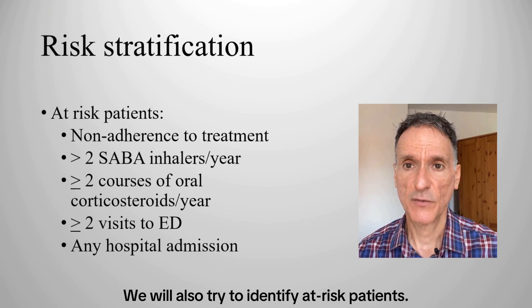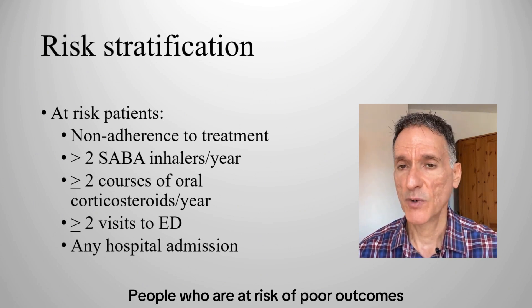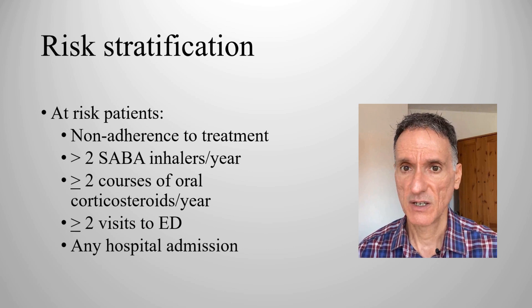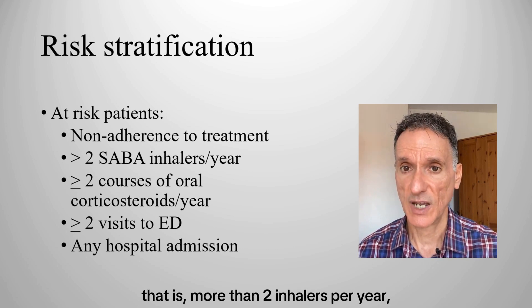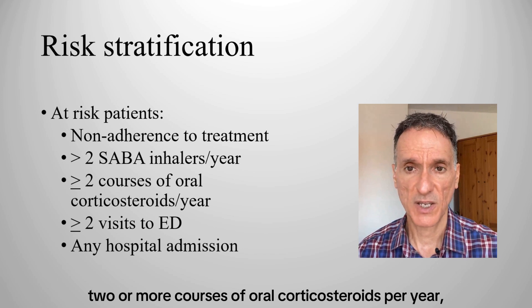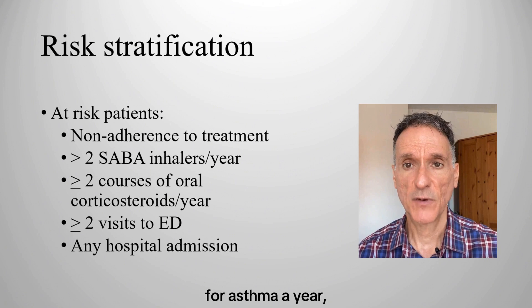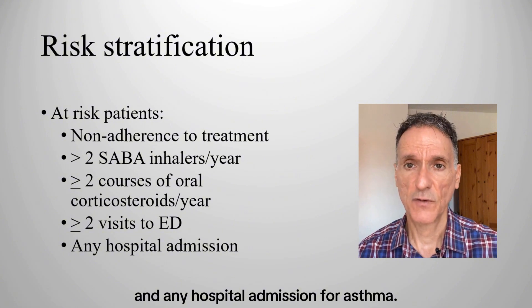We will also try to identify at-risk patients. People who are at risk of poor outcomes include those with non-adherence to treatment, overuse of SABA inhalers — that is, more than two inhalers per year — two or more courses of oral corticosteroids per year, two or more visits to an emergency department for asthma a year, and any hospital admission for asthma.